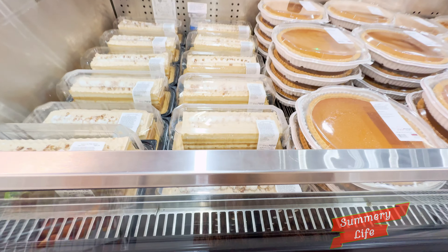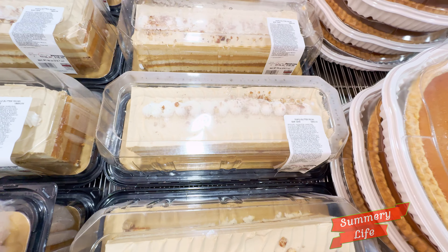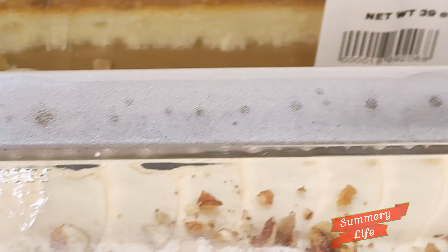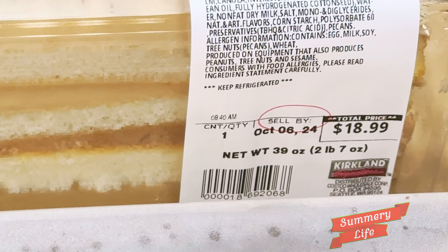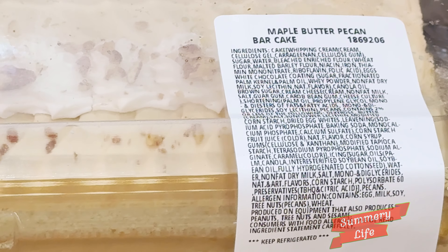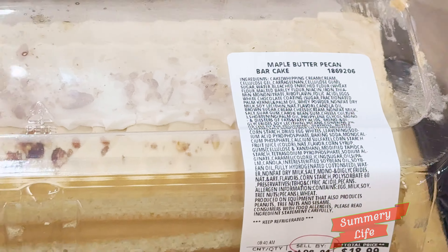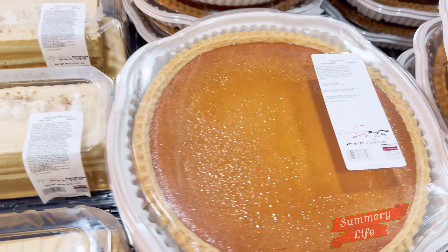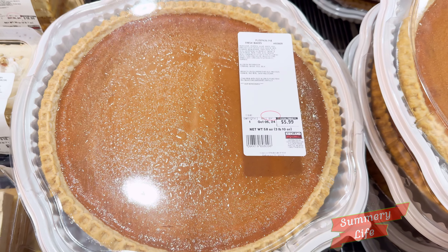Next, we have the maple butter pecan bar cake at Costco, priced at $18.99. This indulgent dessert features a rich, buttery cake base topped with a luscious maple glaze and crunchy pecans, creating a delightful combination of flavors and textures. Perfect for family gatherings or special occasions, this cake is both moist and decadent, making it a crowd-pleaser.